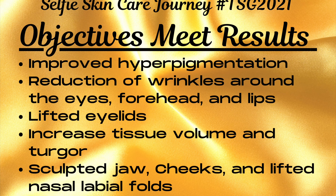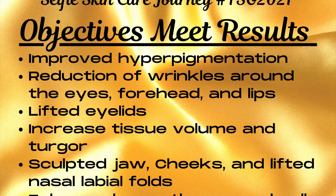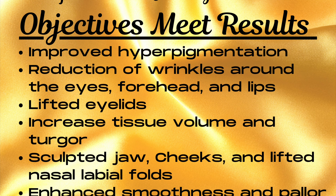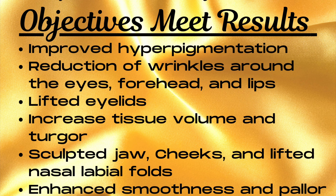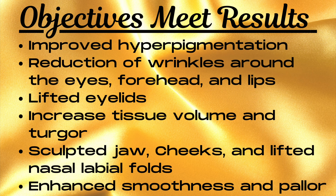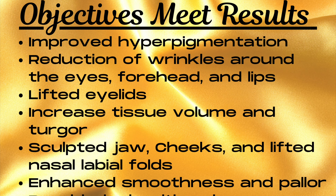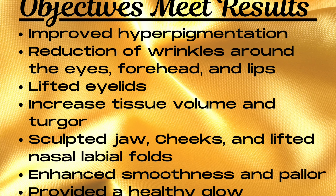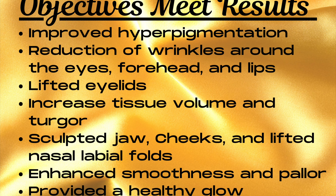I was able to lift my eyelids, increase my tissue volume and turgor. I sculpted my jaw, my cheekbones, and lifted my nasolabial folds. I was able to get a smoother appearance and enhance the pallor or tone of my skin, providing a beautiful glow.